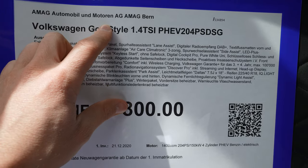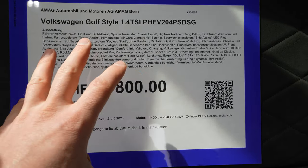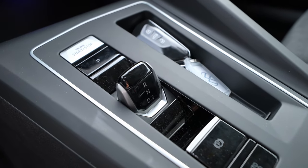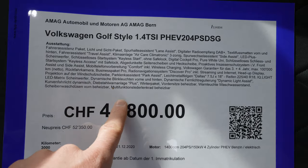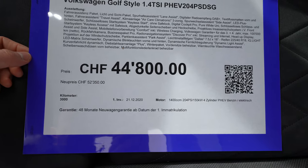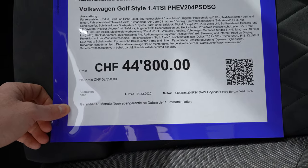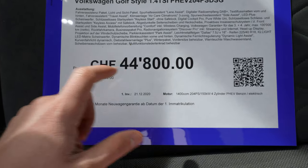We have here the Golf Style — the Golf 8 Style version. It comes with a 1.4-liter TSI petrol engine combined with an electric motor for a total of 204 horsepower. It has an automatic DSG dual-clutch transmission with six-speed gears. The price of this car is 44,800 francs, and the new price here in Switzerland is 52,350 francs. Depending on your country, the price may differ.